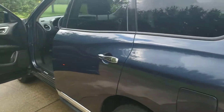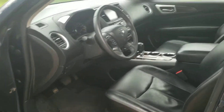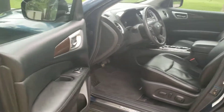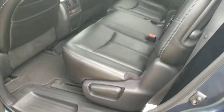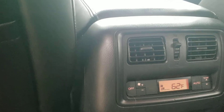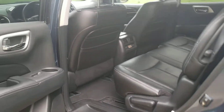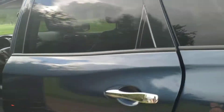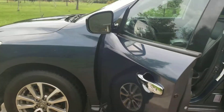It also has remote start, so you can start the vehicle before you exit the house. Just have to have it locked when you do that. It has air conditioning controls for the back passengers and vents as well — very nice car for taking long trips with the family.